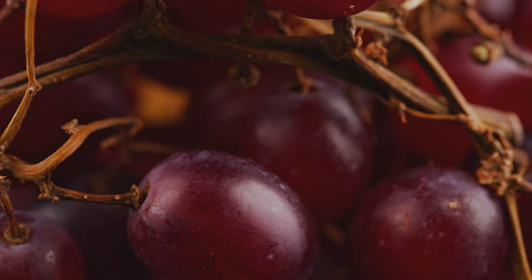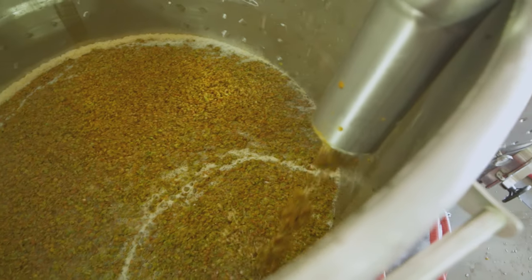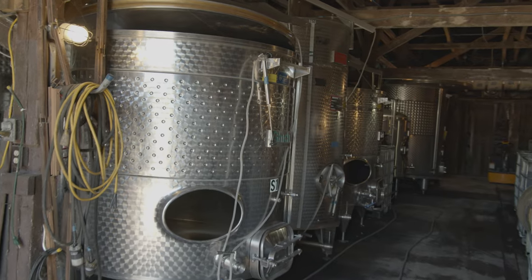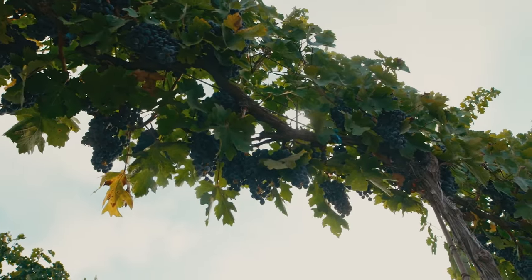We are a soil-to-shelf business. We start with the grapes, plant them, trellis them — takes about three years. We then pick the grapes and they go to a pressure de-stemmer. We take those and squish the grapes in a large press. Then that juice is moved to a tank, and we inoculate it with very specific wine yeast.